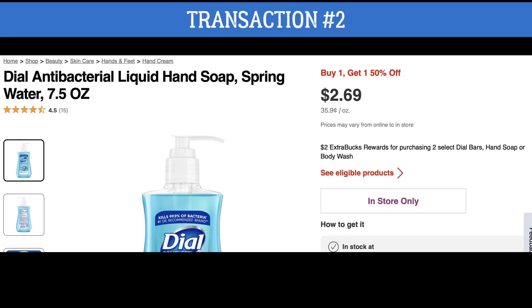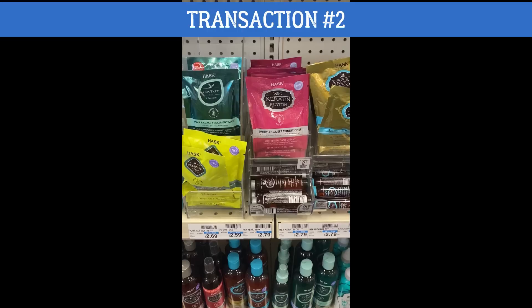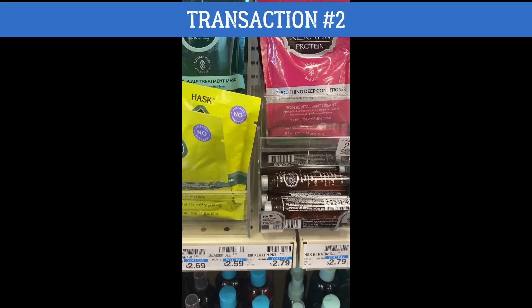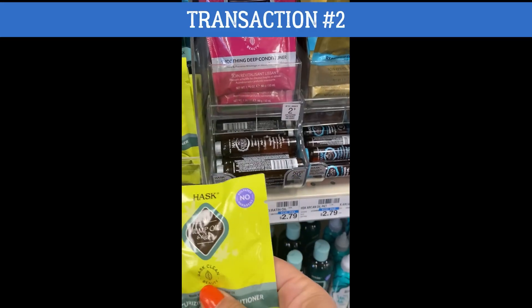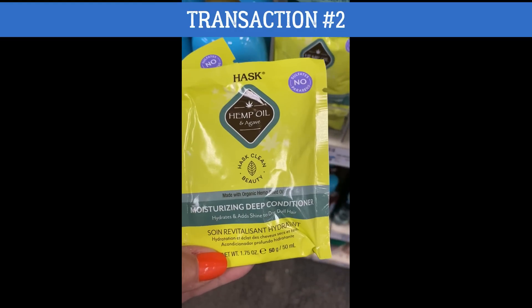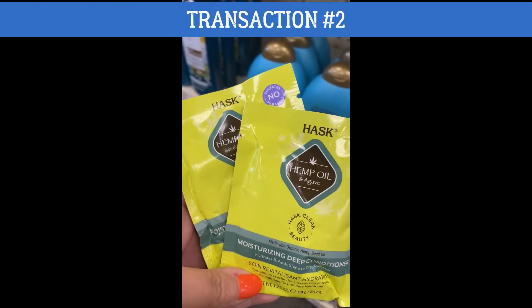We did get a Dial insert coupon but it's valid on the 11 ounce hand soap and we're only grabbing the 7.5 ounce. So we're adding two of these into our cart along with some Hask hair treatments. These are normally $2.59 each — 1.75 ounce packets. This week they're on sale 25% off at $1.94 per packet. They are also included in a buy two, earn a $2 extra buck. There are no coupons to use — they should ring up 25% off — and for doing this deal we're going to earn back a $2 extra buck reward, making them under a dollar each.